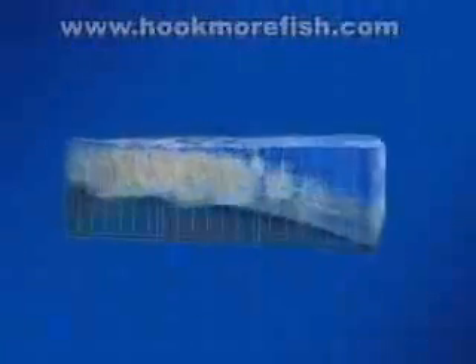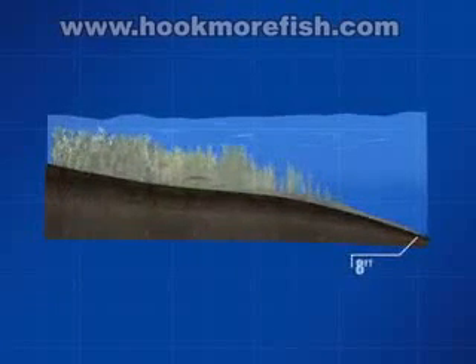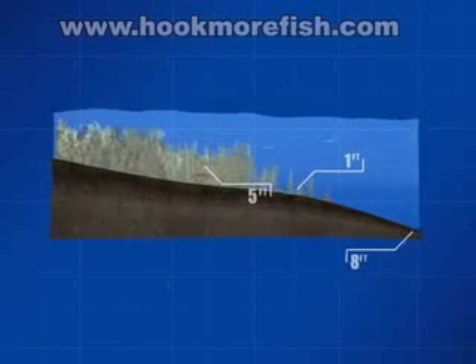John's trophy pike hit a white chartreuse spinnerbait on the edge of a large weed flat. Let's dissect some of the factors involved here. Water depth on the outside edge of the flat was approximately eight feet. The weeds on the outer edge were one to five feet in height, gradually becoming taller and reaching the surface toward the shoreline.